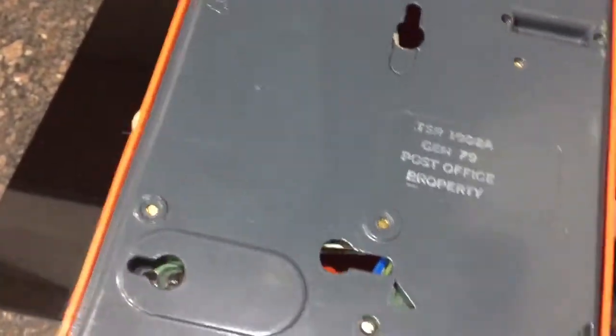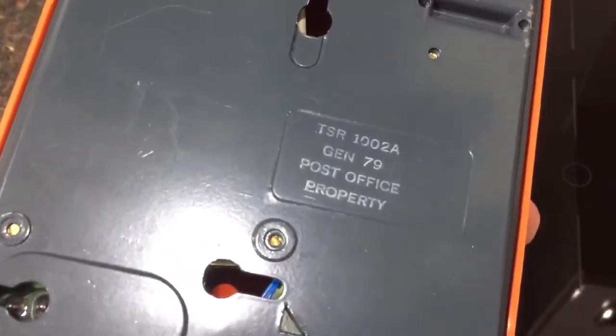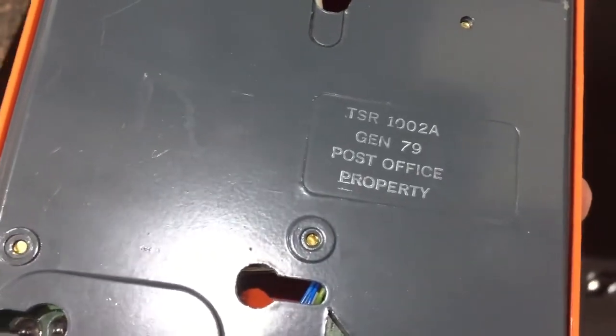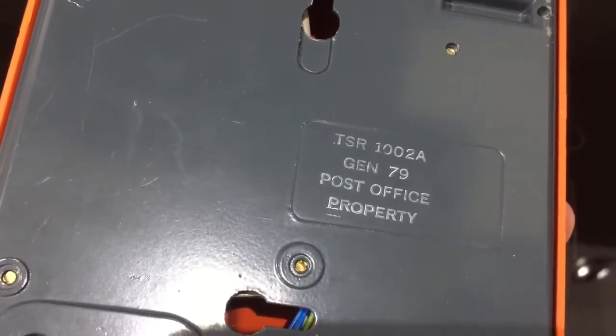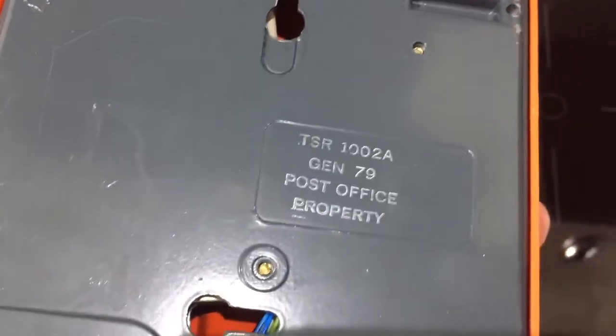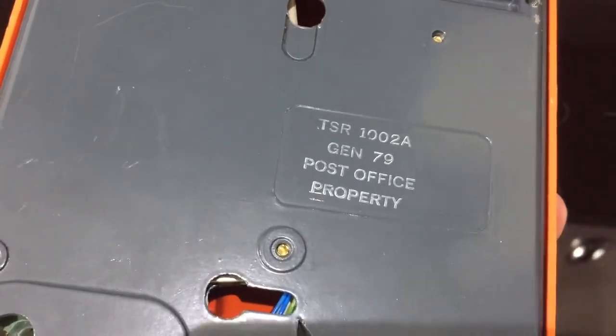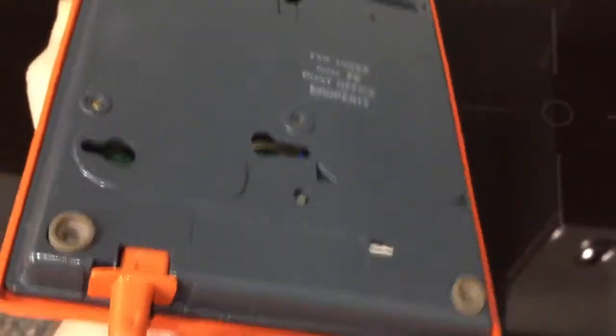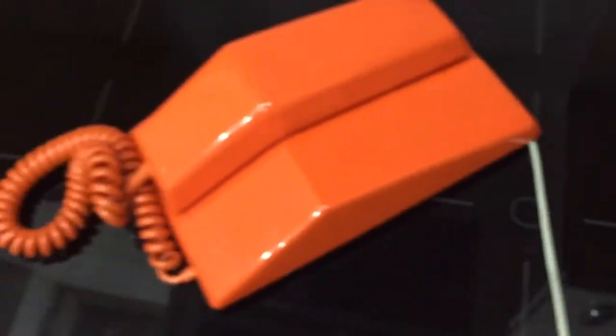The BT version would have had a load of stickers on the bottom, but this one has markings that are painted or stamped on. It says TSR, which stands for Telephone Special Range, 1002A, GEN79 — so this was made by Plessey in 1979. And it says Post Office property, because you would have rented this from the post office, so you wouldn't have owned this telephone originally. Of course, I do now, as it's been years since this telephone was current.